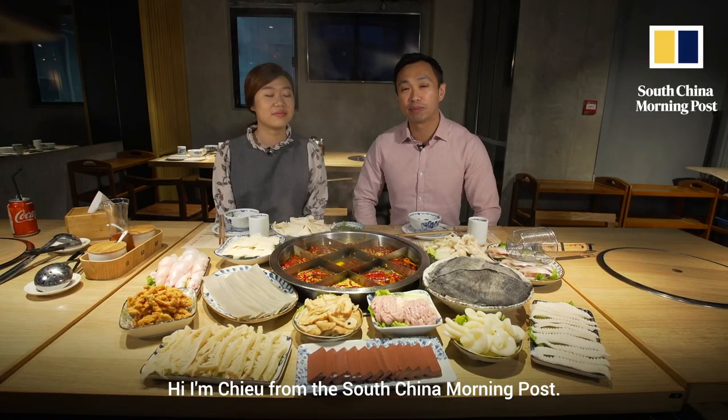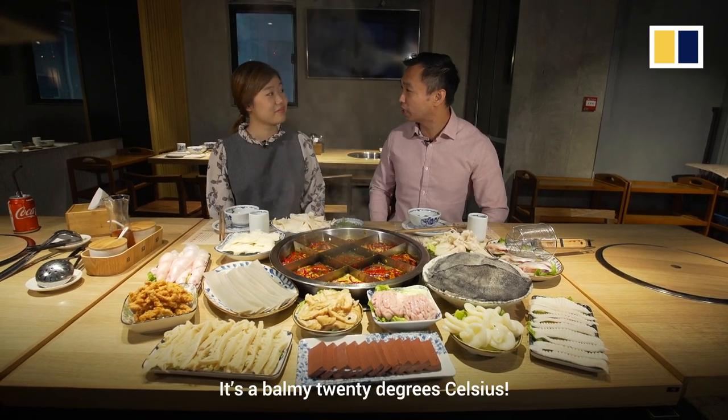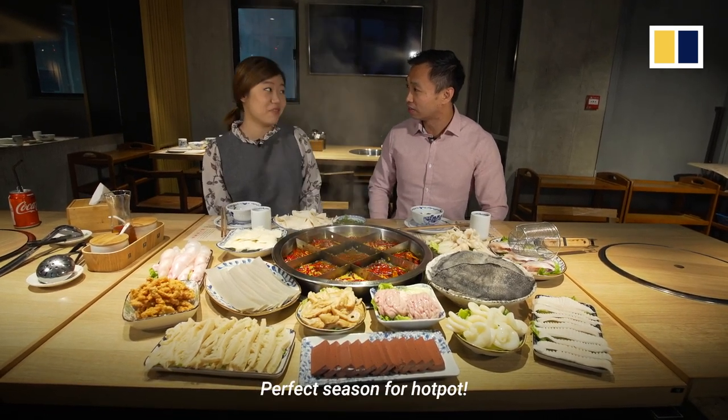Hi, I'm Chu from the South China Morning Post. I'm in Hong Kong with my friend Rachel. And Rachel, it's cold outside. It's a balmy 20 degrees Celsius. Perfect season for hot pot.